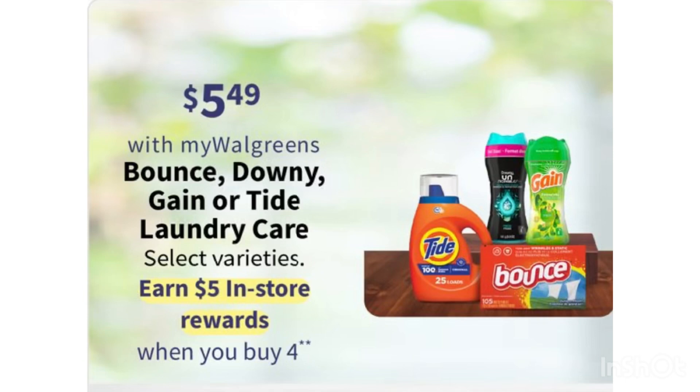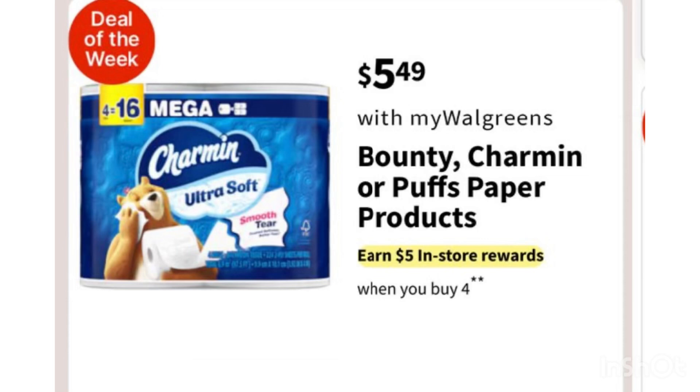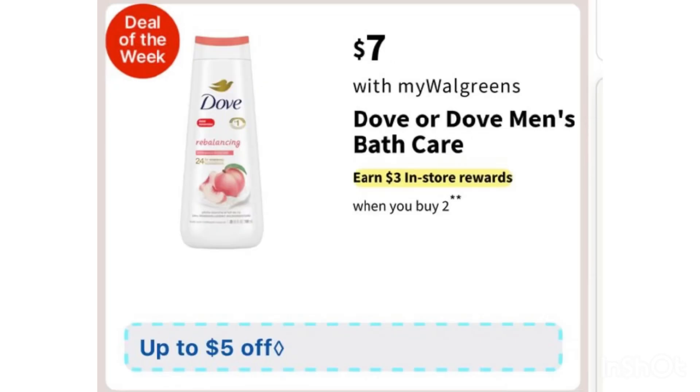We also have a paper products deal at the same price — $5.49. If you buy four, you'll receive a $5 register reward. Most of the time we don't receive a high-value digital coupon for paper products — it's most likely 50 cents. So after the digital coupon it's still $4. For Charmin or Bounty, I'm stocked up on Angel Soft from Publix, so I'll probably pass on this deal.